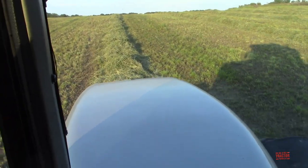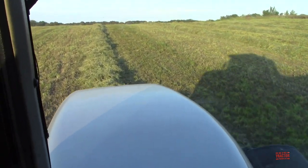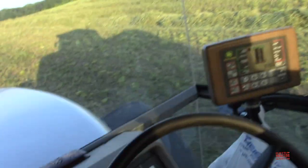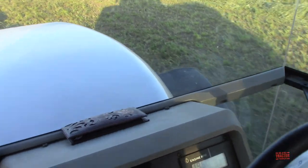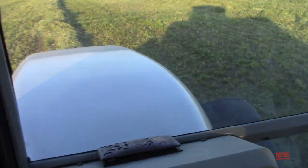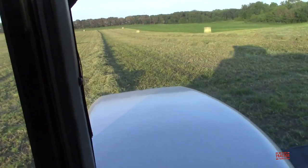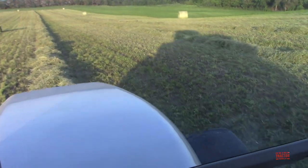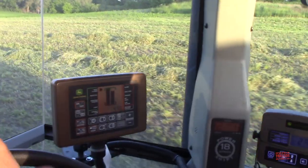I'm up in the cab of the AGCO White 6175 tractor running the John Deere 560M round baler. The tractor is running at just over 8 miles per hour — 8.5, so it's really moving along. We were also running with you earlier in the big baler. What is the difference you find between running round bales and big bales?